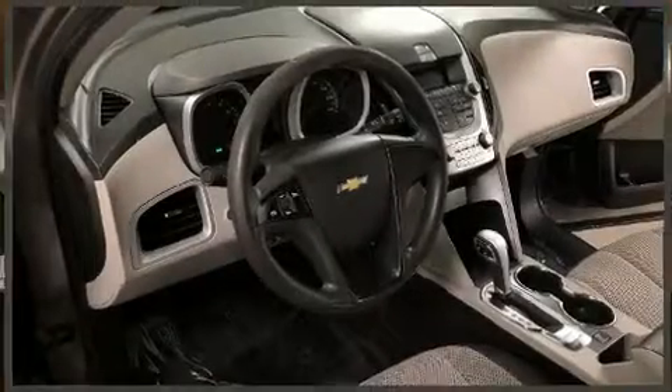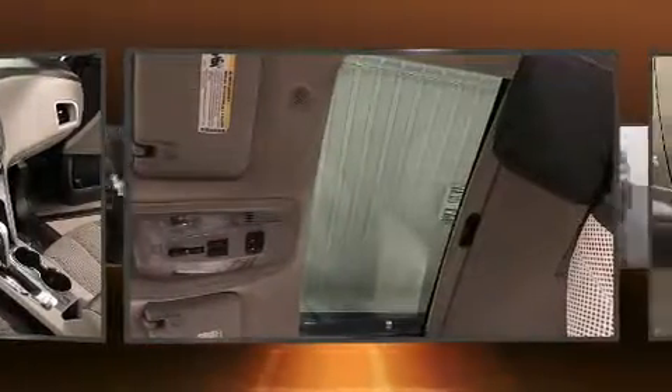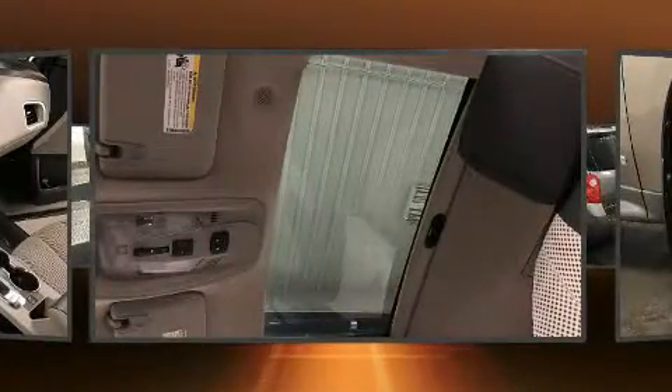Step into the 2010 Chevrolet Equinox. It features an automatic transmission, all-wheel drive, and a 2.4-liter four-cylinder engine.